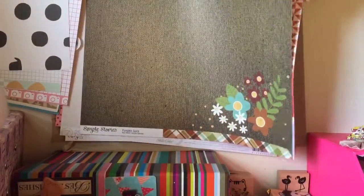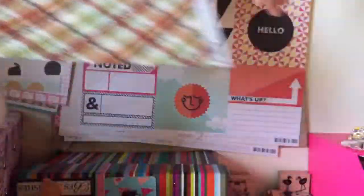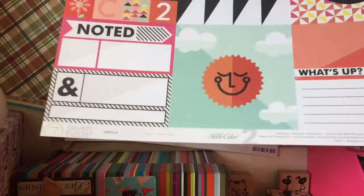Then we have Simple Stories Pumpkin Spice, so it's like burlap type looking paper with flowers on, and then the pattern on the back. Then we have Studio Calico Junior Link Cards again.